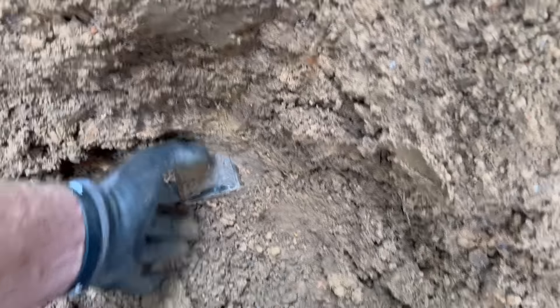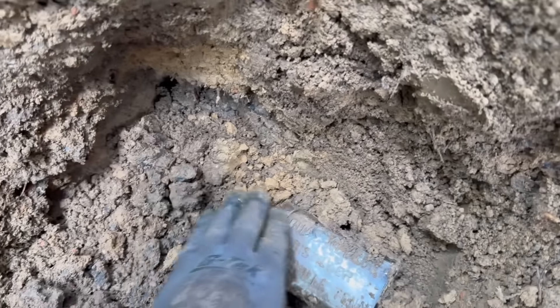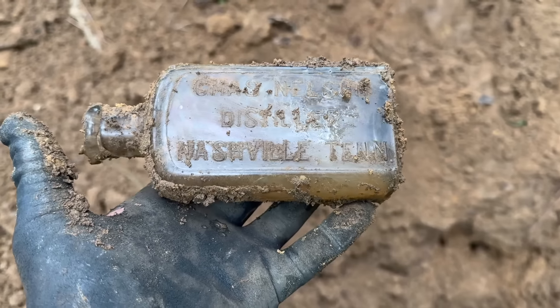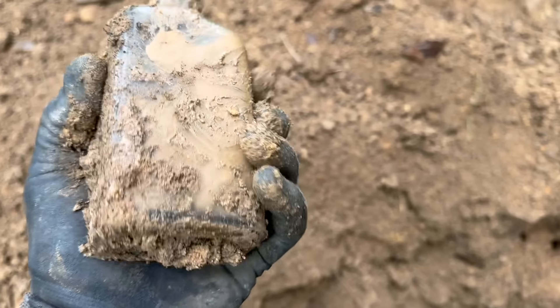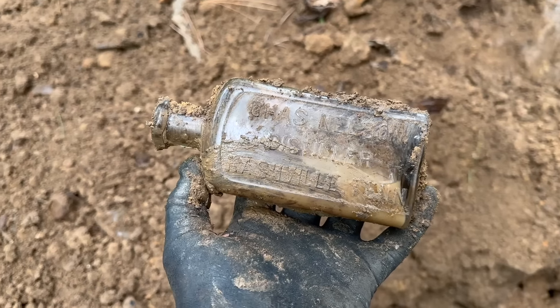First bottle at the new spot — it says Tennessee and looks like it may say distiller, so it may be a whiskey. We've got Clayton and Randy with me today. I think there could be something from Chattanooga too — Chattanooga had a bunch that looked like that. Here we go — it's whole! Chas Nelson Distiller, Nashville, Tennessee. That distillery was actually in Greenbrier, Tennessee, 30 miles north of Nashville, but he put Nashville on it — probably because it's a bigger, more recognizable town and they likely distributed there. That's a great first bottle. Heck yeah!